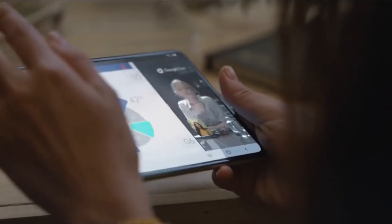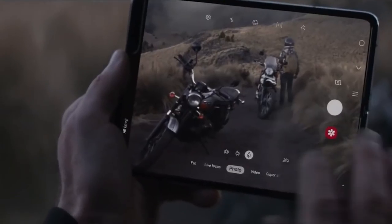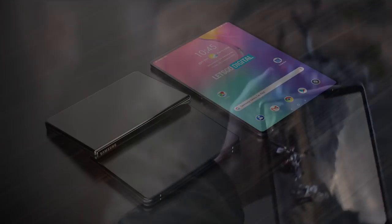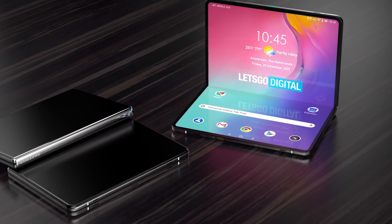Foldable devices are still very much in their infancy — luxury products with high price tags — and we're yet to see if they will truly take off. As manufacturers find cheaper ways to produce these devices we'll see price drops, but we're still many years away from them being somewhat affordable. Personally I think the Galaxy Bloom is going to be a new range from Samsung while the Fold keeps its current branding. If any more information comes to light about the Galaxy Bloom or the Galaxy Fold 2, I'll be sharing it straight away — let me know your thoughts in the comments on what you think of the Galaxy Bloom and whether you prefer it over the Galaxy Fold.